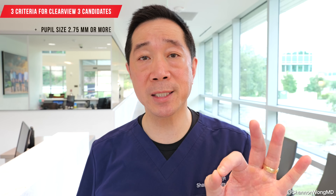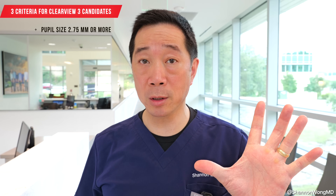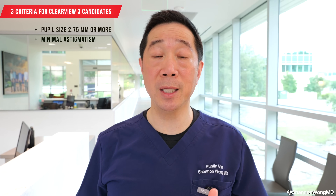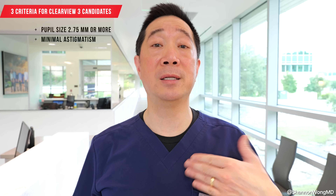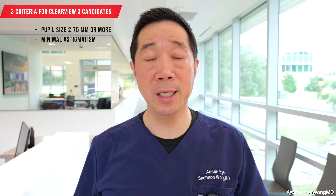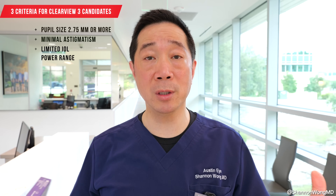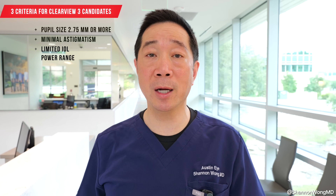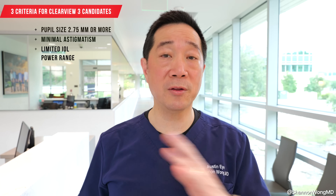There's no perfect lens. There are three criteria a patient must meet to qualify for the ClearView 3: first, their pupil size must be 2.75 millimeters or larger; second, they need minimal astigmatism, because the ClearView 3 does not come in an astigmatism-correcting design — unlike the Panoptics and Odyssey, which do correct astigmatism; third, the ClearView 3 only comes in a limited power range. A full eye exam and measurements are needed to determine the best lens for each patient.